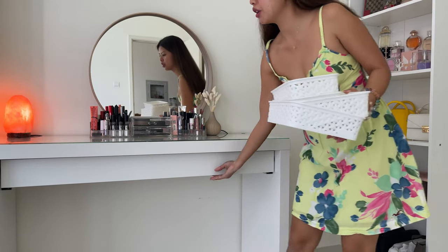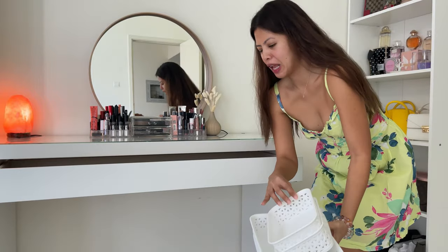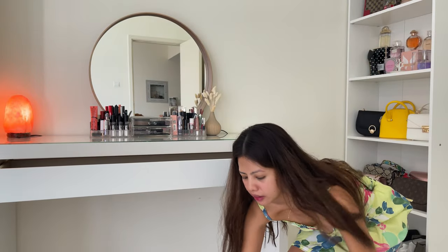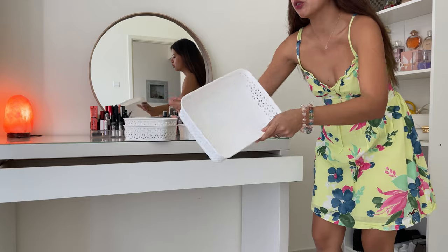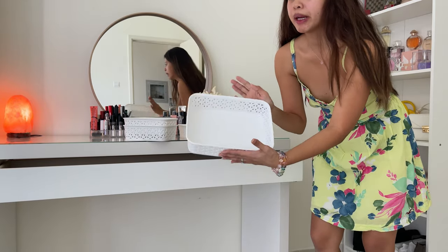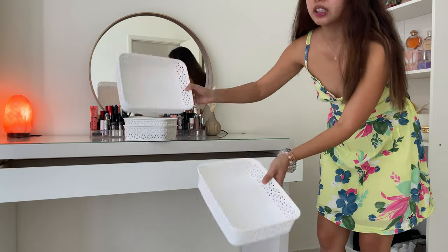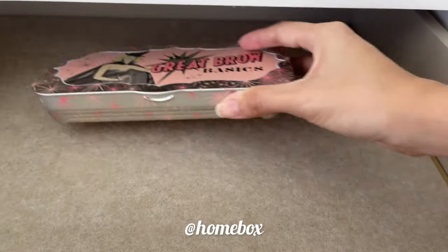For the drawers, I'm going to use these organizers. Oh my God, I forgot about these! In one of my vlogs I bought these to organize flowers inside my toilet area. I'll use them now. I got this from Home Box.